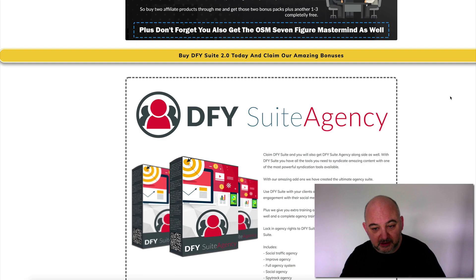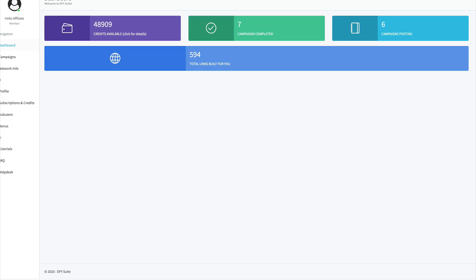Okay guys, here we are on the dashboard for Done For You Suite 2.0. I promoted this last year but it's a great product and it's just got better and better with a ton of extra features. This is a syndication tool to get your content out. If you are posting a link or a page, you need some link juice and authority back to it so you can build up page authority, domain authority, and help with SEO.